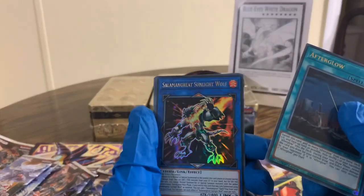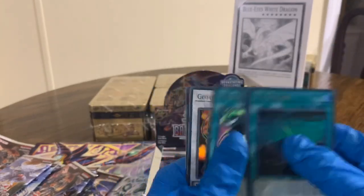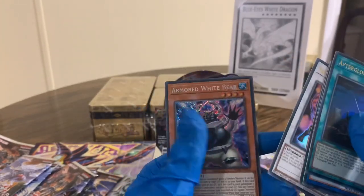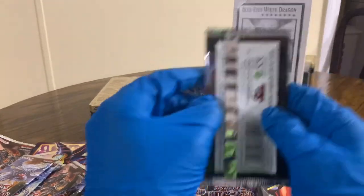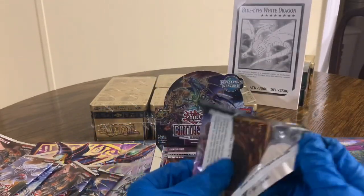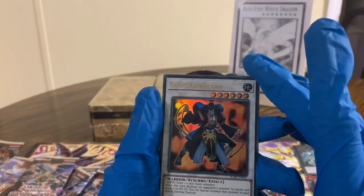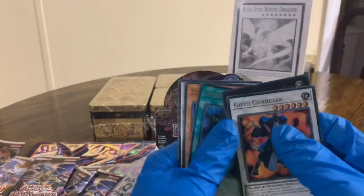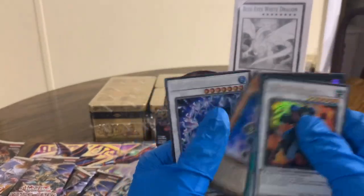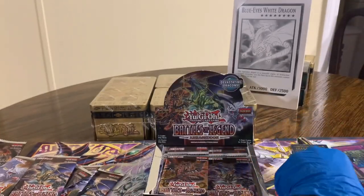Afterglow, Afterglow, Salemone Great, Sunlight Wolf, Obedient Schooled, Goyo Guardian, Armored White Bear. Then Goyo Guardian again, Numeron Gate Trini, Psychic Wave, Fire Flint Lady, and another one of the Glacial Beast Iceberg Narwhal.